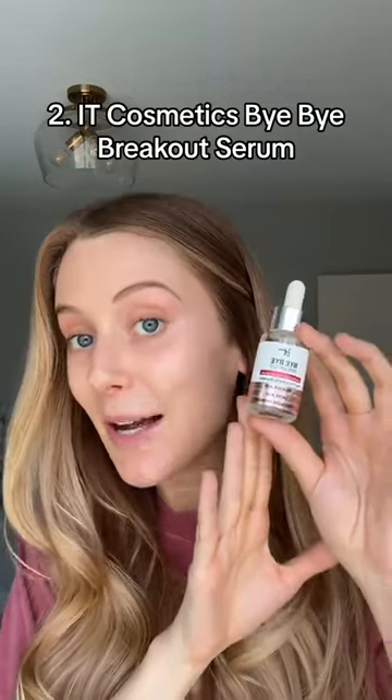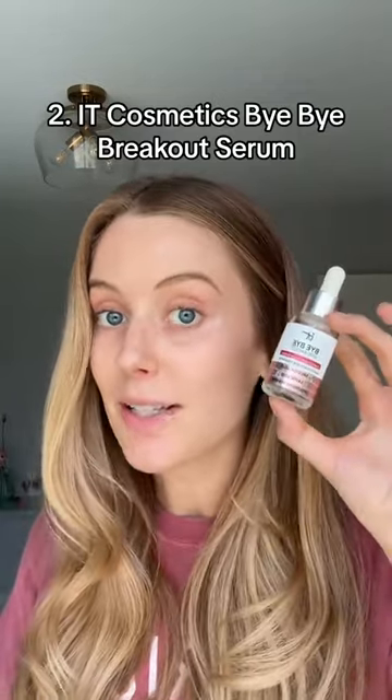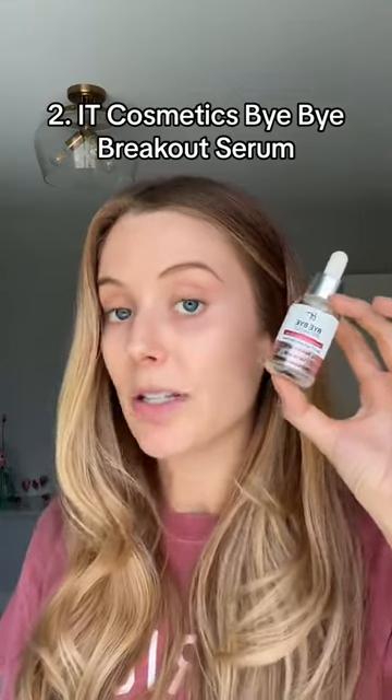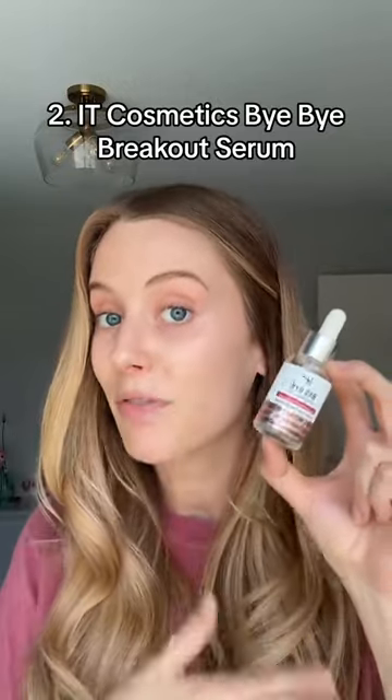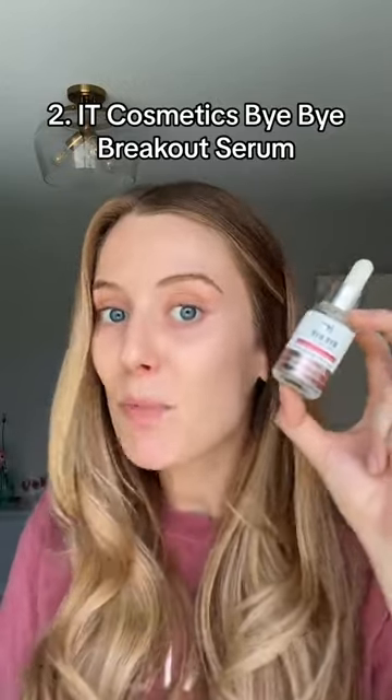Number two, the It Cosmetics Bye Bye Breakout Serum. It also has 2% salicylic acid, just like the Paula's Choice Liquid Exfoliant, but I think this is better because it also has other ingredients to prevent breakouts, regulate sebum, and promote healthy skin.